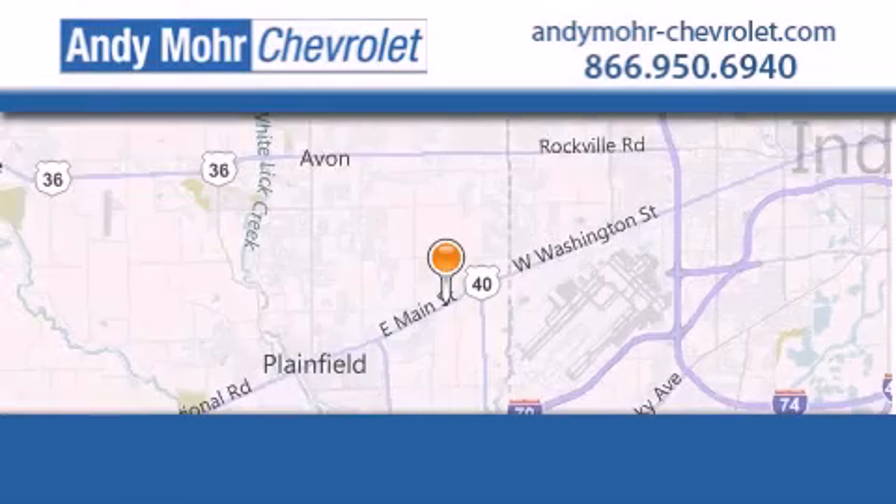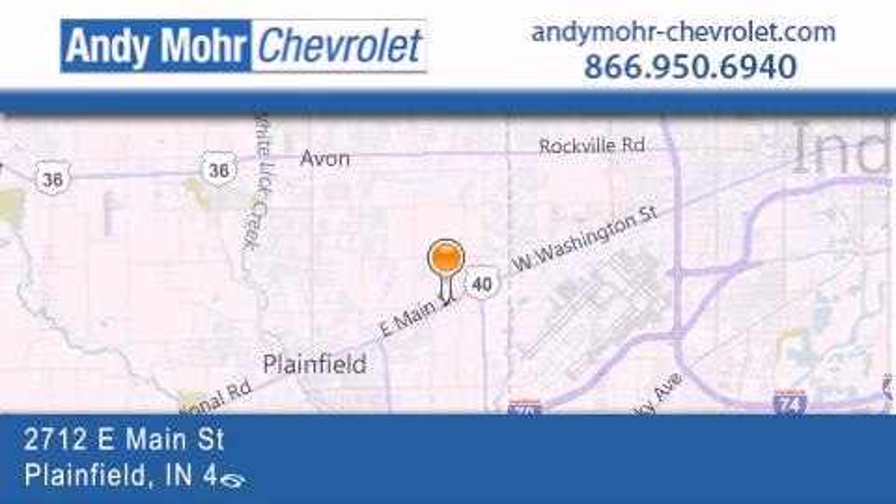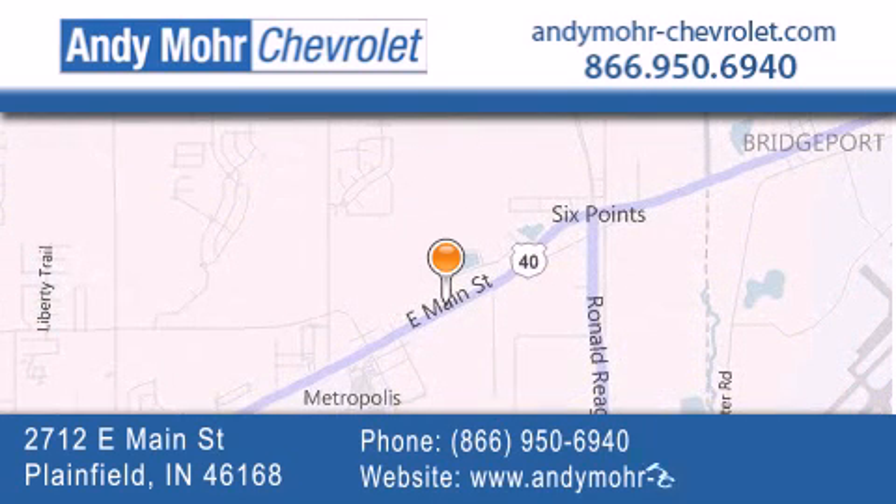Andy Moore Chevrolet is the place to find new Chevrolet cars as well as pre-owned cars in Indianapolis. You can visit our new and pre-owned inventory online, get new car pricing, and receive free no-obligation price quotes. Visit Andy Moore Chevrolet today at 2712 East Main Street in Plainfield, or see us online at AndyMooreChevrolet.com.